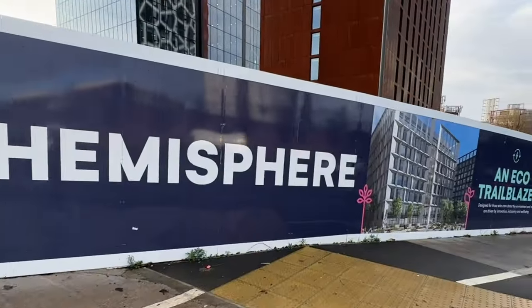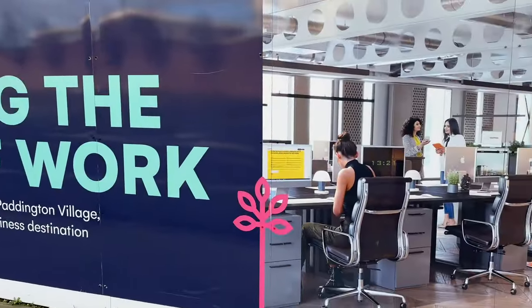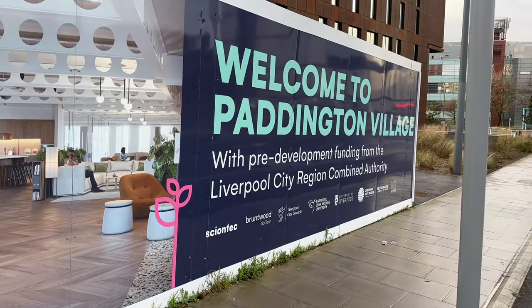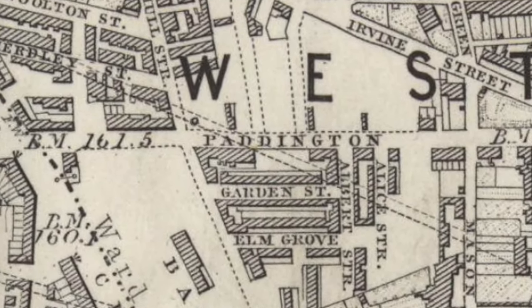The name of the project is Hemisphere, inspired by the human brain, though it's not really shaped like a human brain — it's a building of two halves. Construction is set to begin soon. But where does the name Paddington come from? Well, it revives the name of a lost street that was the continuation of Brownlow Hill. You can see it on old maps.